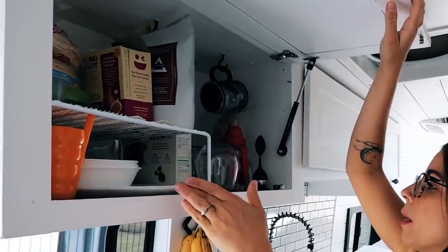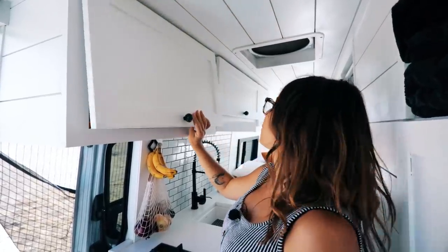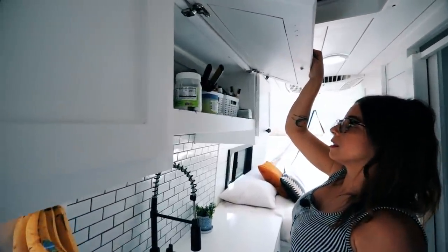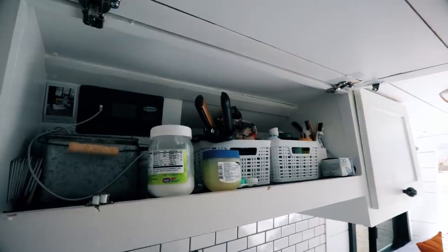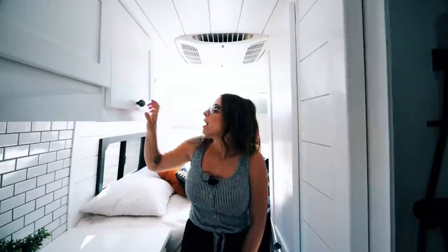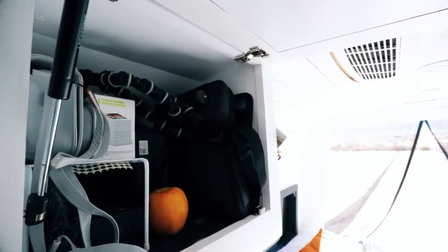This is our overflow of dry goods, and our plates, cups, and measuring cups. We had two coffee mugs but one came flying out and broke, so we'll come up with a different solution. This is where we keep our toiletries, and we have our solar controller in here so we can check our batteries and see how much solar power we're getting at any given time.